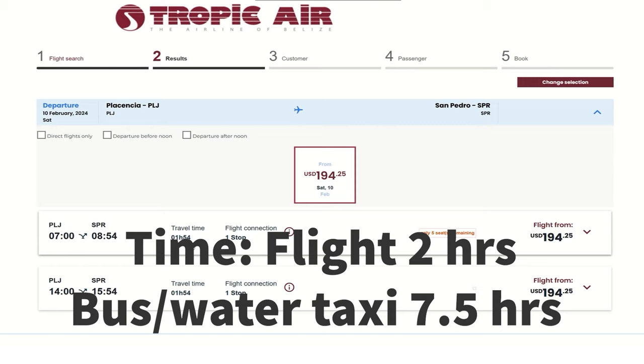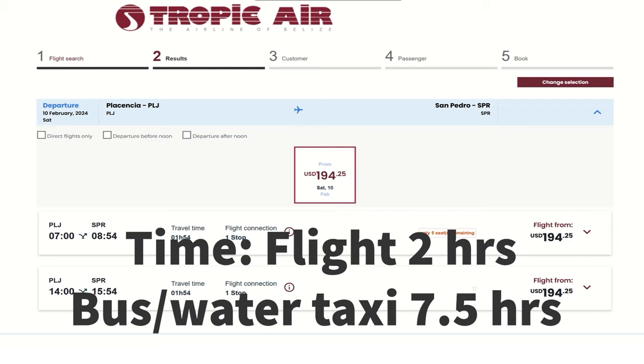Our trip on the bus was from 6 a.m., arriving in Belize City at 11, then the water taxi from 12 to 1:30. So obviously it's a much longer day, but a lot cheaper at $41.50 versus $194.25 U.S.